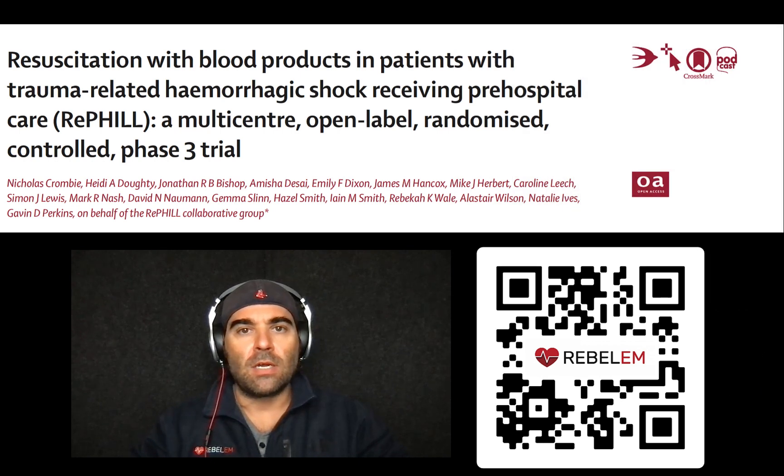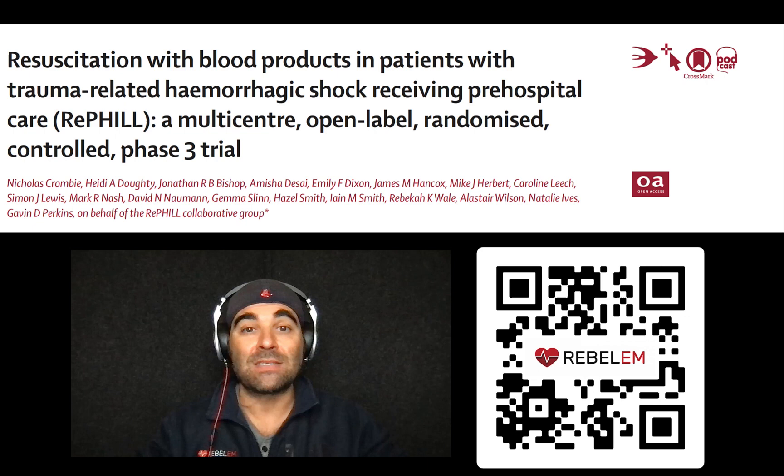This was a randomized clinical trial done in the UK, and the authors were basically trying to answer a simple question: does pre-hospital packed red blood cells and lyophilized plasma resuscitation — is that superior to 0.9% saline solution for trauma-related hemorrhagic shock?